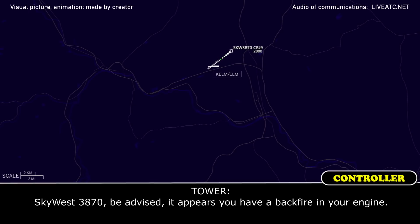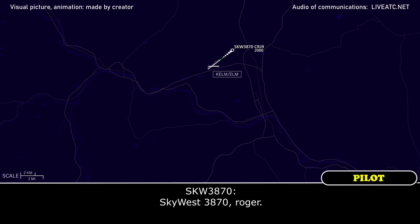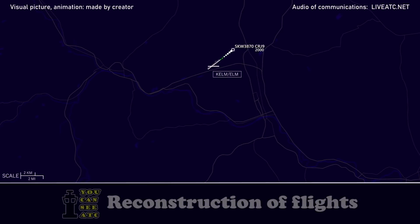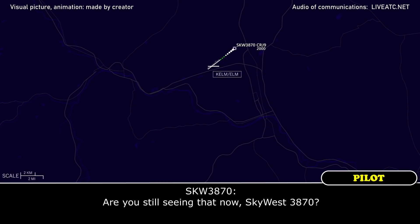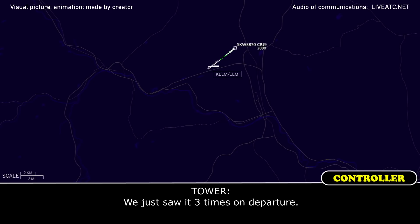Skywest 3870, be advised, it appears you have a backfire in your engine. Skywest 3870, roger. Skywest 3870, appears multiple backfires in your engine. Are you still seeing that now, Skywest 3870? We just saw it 3 times on departure. Roger.